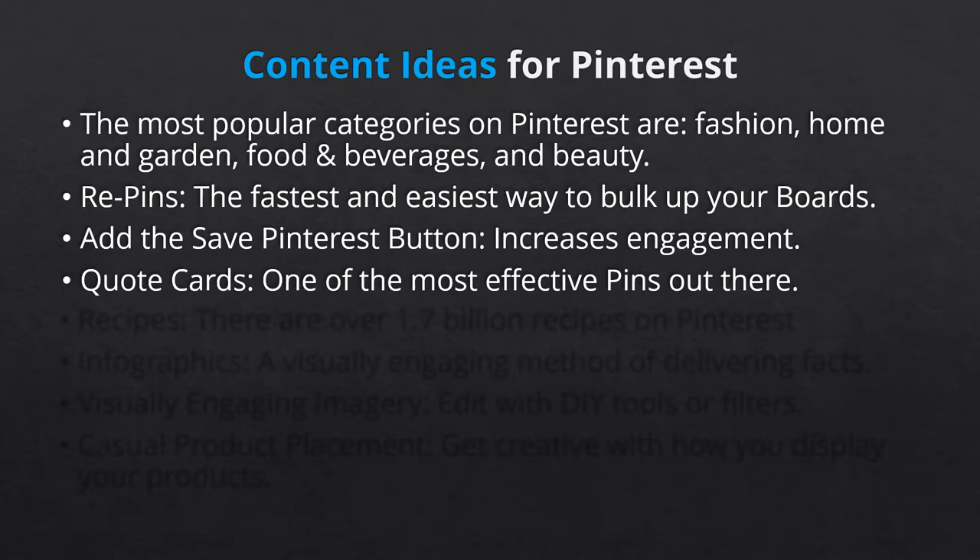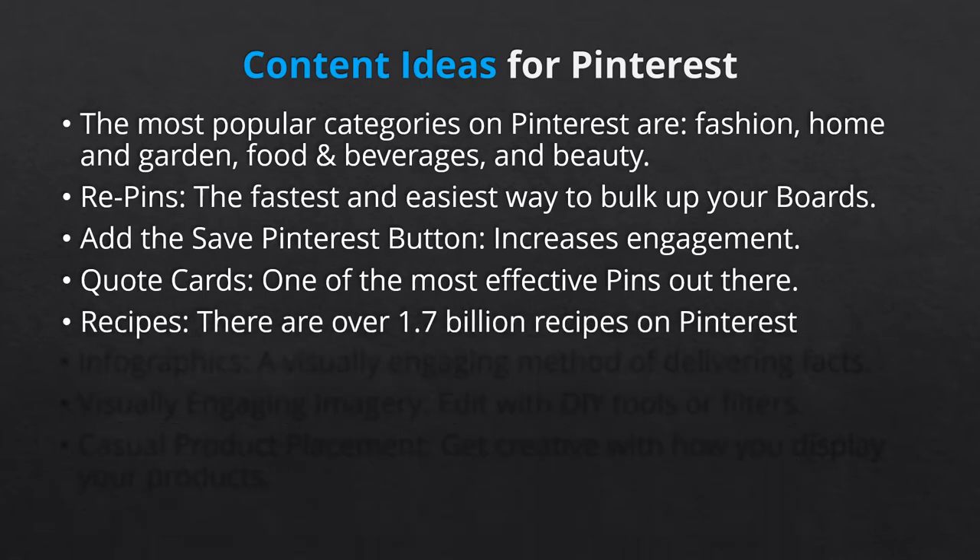For example, three things only a nurse would understand. Next, recipes. Like we mentioned earlier when we were discussing statistics, there's over 1.7 billion recipes on Pinterest. Now, you don't want to post recipes if they're not relevant to your brand, product, or services. But if you're in any way related to food, health, beauty, fitness, or home, recipes can be a part of your mix.